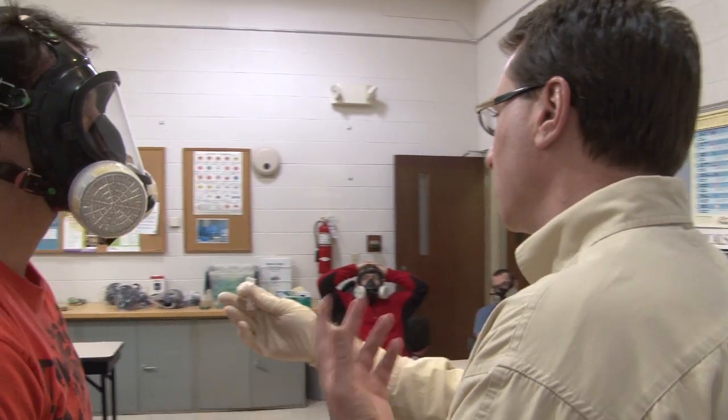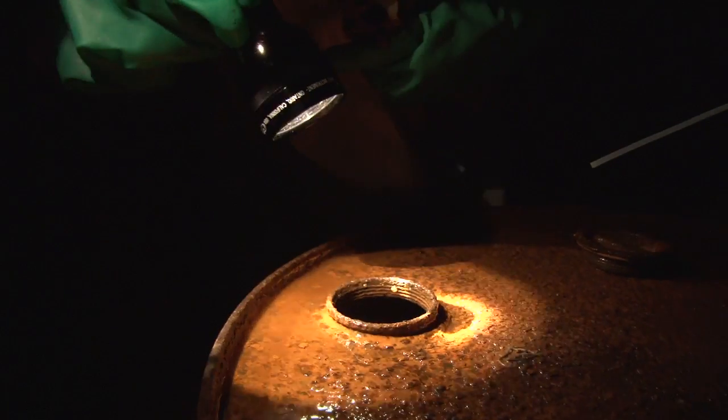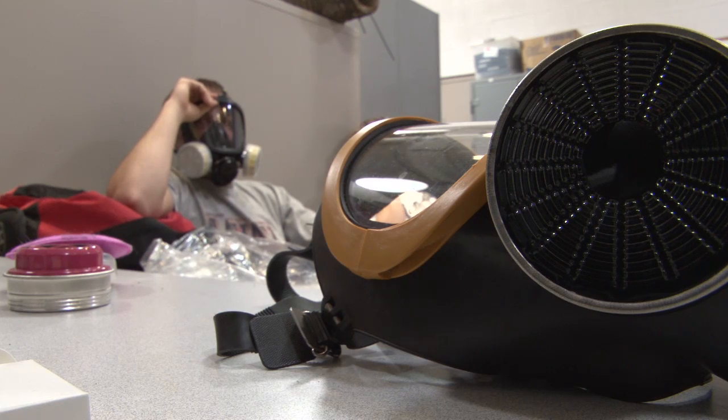It's fun — students tend to enjoy it, and I think there's a big benefit that Columbus State offers this training, especially when it comes to students actually getting a job.